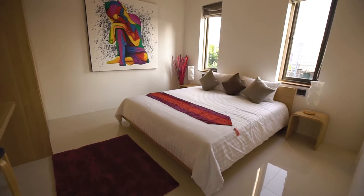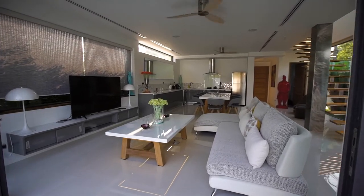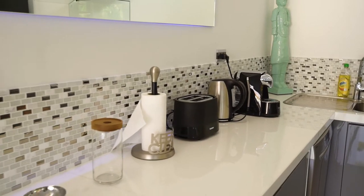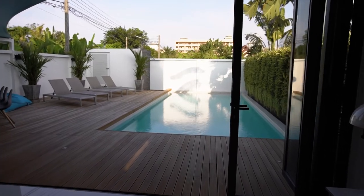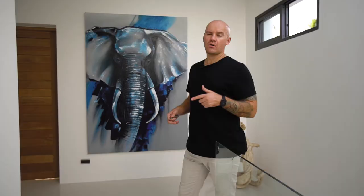Each villa will have four bedrooms with private bathrooms. On the ground floor there's a living room, a dining area, and a kitchen equipped with all modern equipment. Cooking in this kitchen will be a very big pleasure. The master bedroom overlooks the pool, and on the second floor you can find two more guest rooms, plus one additional room on the first floor.